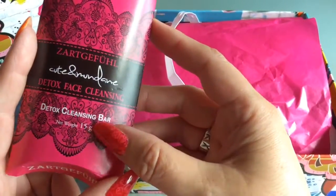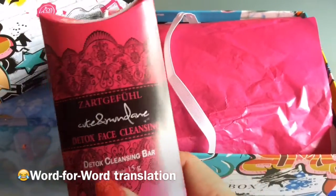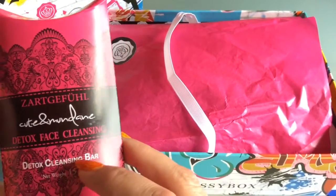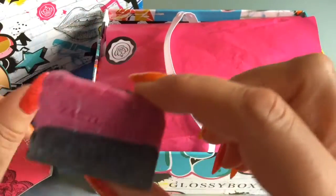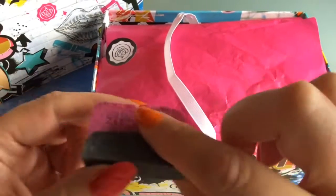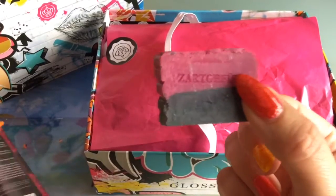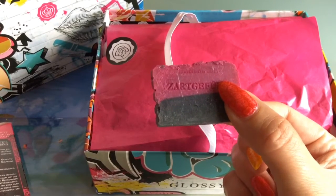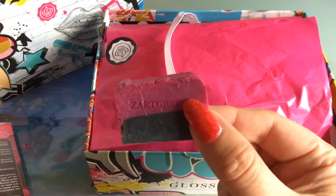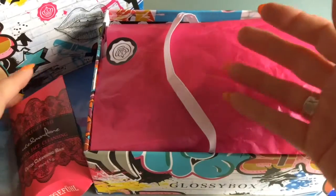This scent comes from a detox face cleansing bar. It's from a German company called Tender Feelings — cute name. They don't say what's in it that smells so nice, but I think it smells like berries and chocolate. It has a wonderful smell. It's a small bar — only a luxury size sample at 15 grams. The original product would be 200 grams and would be 19 euros 80, so this is really just a tiny sample. I would have loved to get the big one because it smells awesome. I've never had a face cleansing product in a beauty box before, so I really like this one.